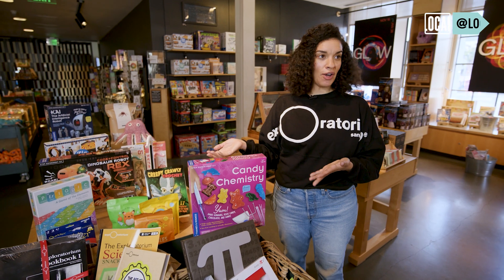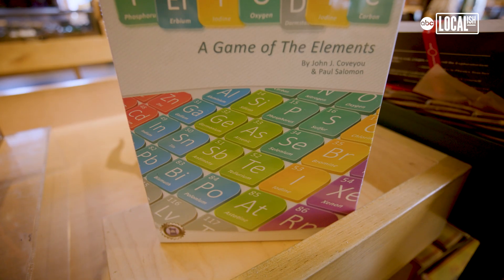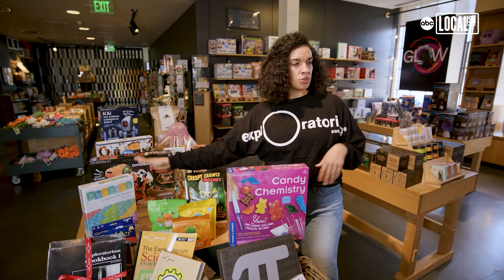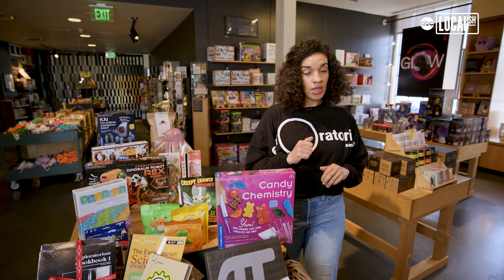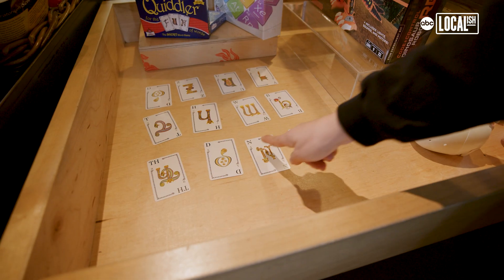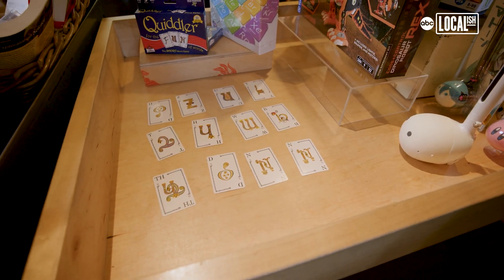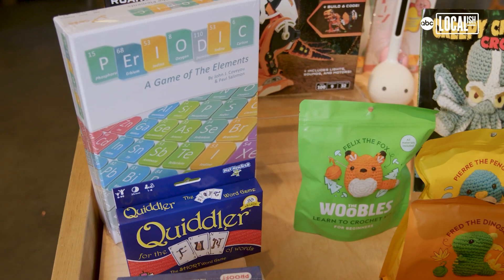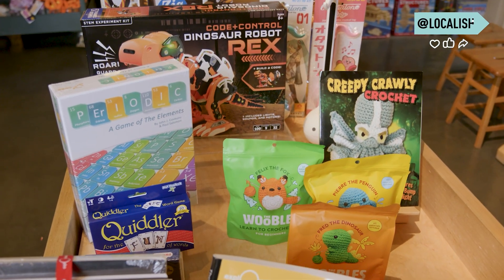When I think of the holidays, I always think about my family sitting around the table playing games together. We picked out a couple of our games to show. One is more of a board game — a long-form game that features the periodic table. Then we have a couple of card games. One is more of a word card game where you play against each other to create various words. The other game is a math game where you build equations using addition, subtraction, and multiplication with the cards.